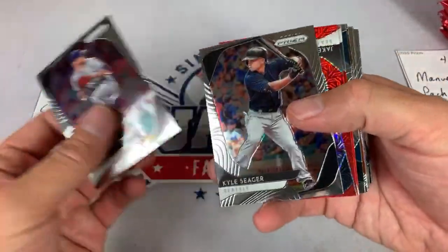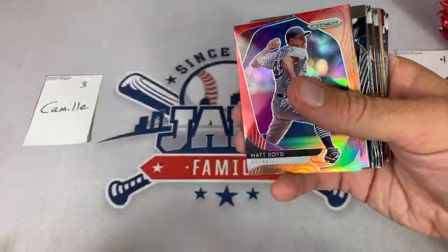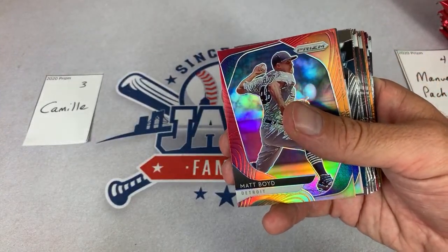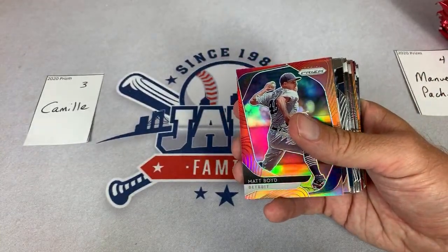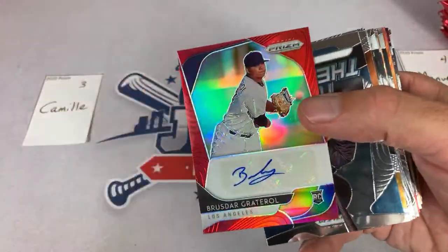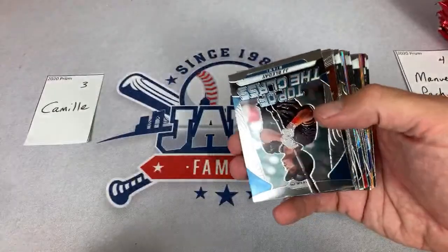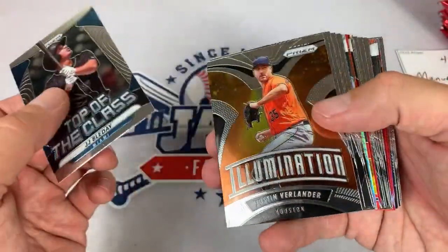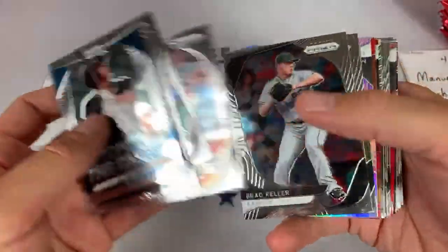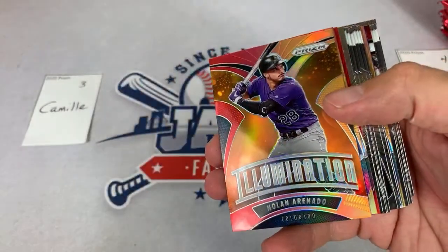We have a nice Jake Fraley from the Mariners, check out the back — that one's out of 149. Here's our literally first autograph — it's Brusdar Graterol from the Dodgers. This one's out of 75. His name was all over the trade reports this offseason, getting traded back and forth between the Twins, Red Sox, and Dodgers, and there's the Mookie Betts deal. So that's our first one. Ryan asks how many cases we're breaking — we have a grand total of three cases.